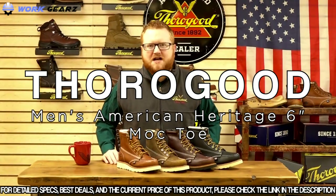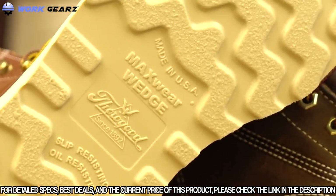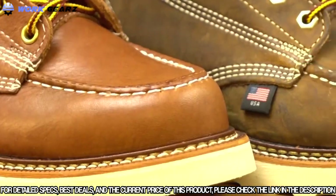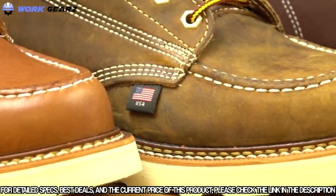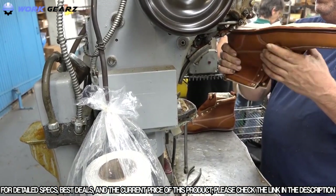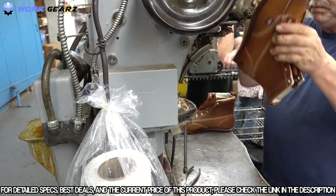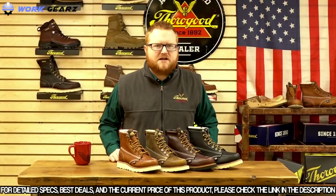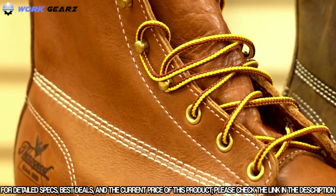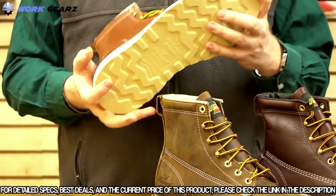Thorogood's American Heritage six-inch mock toe boots feature Thorogood's exclusive Max Wear wedge and Goodyear welt construction — one of the most tried-and-true constructions in the footwear industry. Goodyear welt construction also allows these boots to be resoled if needed in the future. All American Heritage six-inch mock toes are triple-stitched to give you extra durability on the job site.